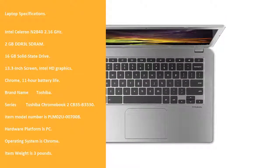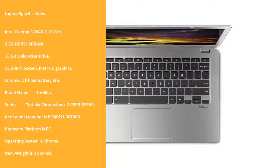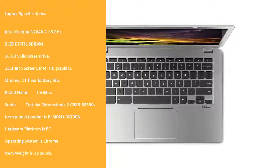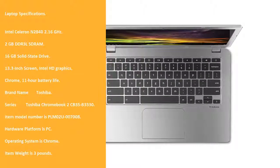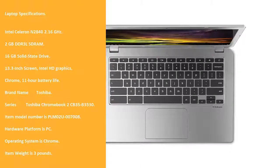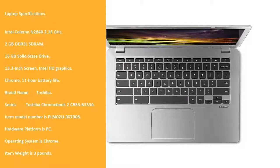Laptop specifications: Intel Celeron N2840, 2.16 GHz. 2 GB DDR3 RAM. 16 GB Solid State Drive. 13.3 inch screen, Intel HD Graphics. Chrome OS, 11-hour battery life.